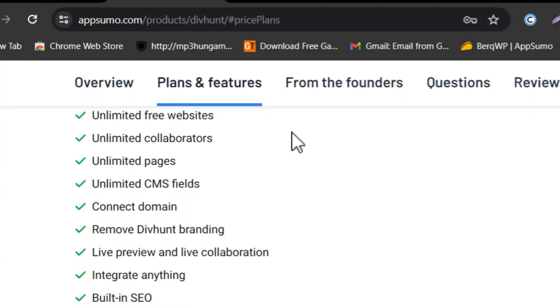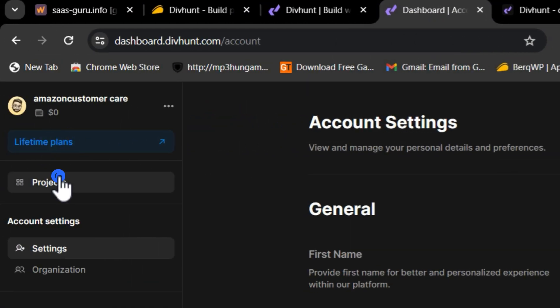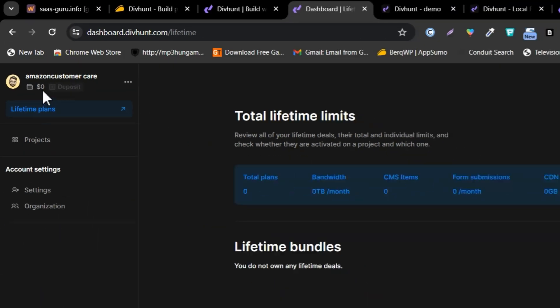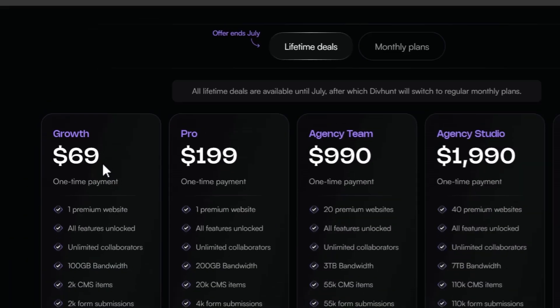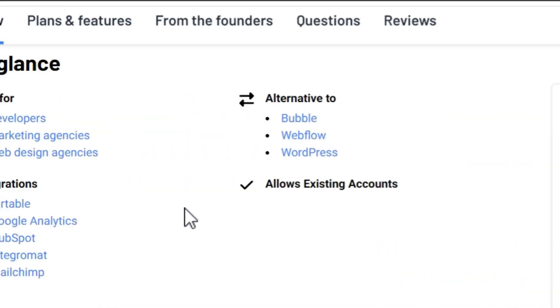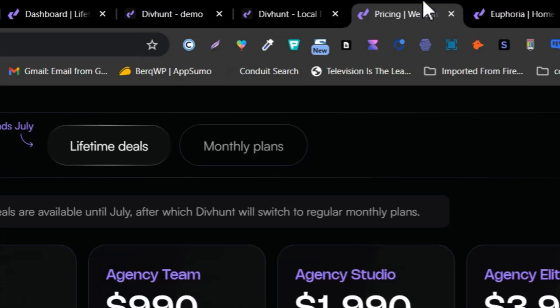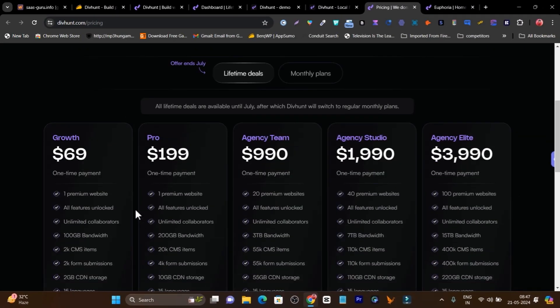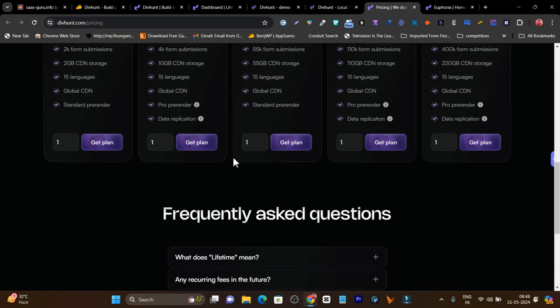Now let me do one last thing: compare the AppSumo lifetime deal with Divhunt's own lifetime deal. On Divhunt's official website, they are also offering a lifetime deal. The pricing is the same — $69 for one website. However, I suggest going with AppSumo because you get excellent support and a 60 days money back guarantee. With Divhunt's direct deal, that 60-day return period is not mentioned. Also, AppSumo's tier 1 plan is the same, but every higher plan on Divhunt direct is much more expensive.